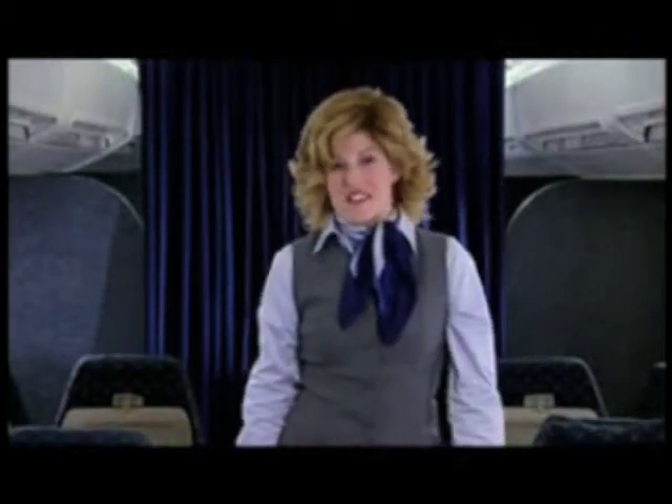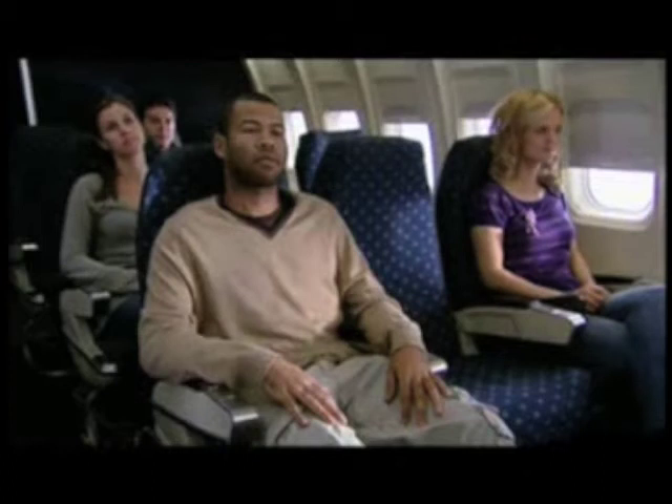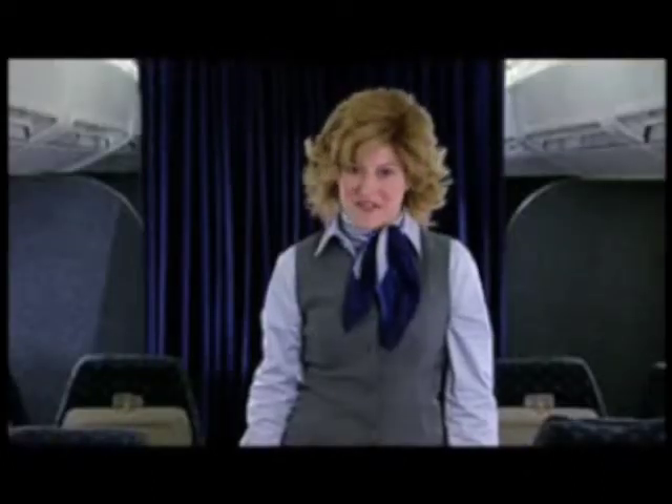Welcome aboard. It's 2007 and we are more committed to your safety than ever. And that's why we'd like you to pay careful attention to this important safety information.